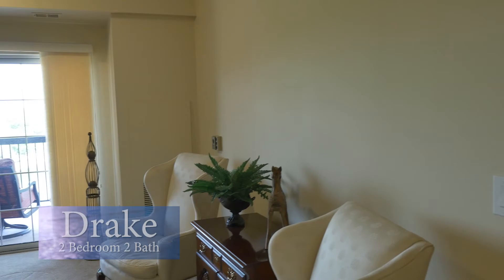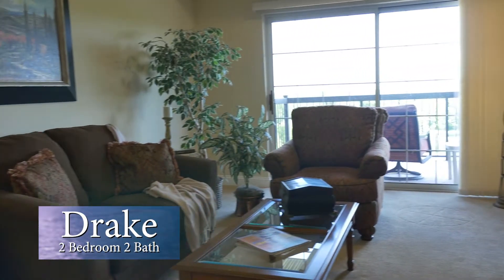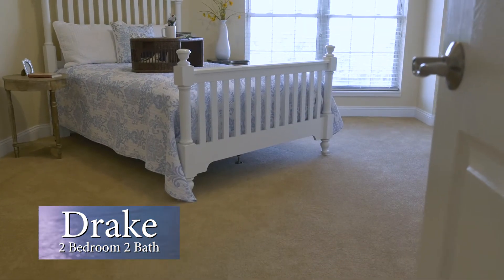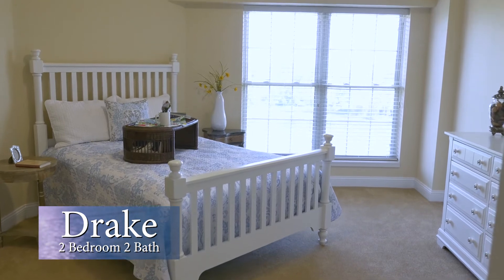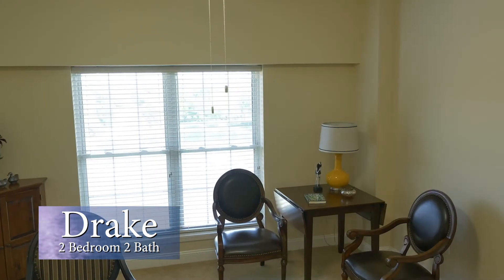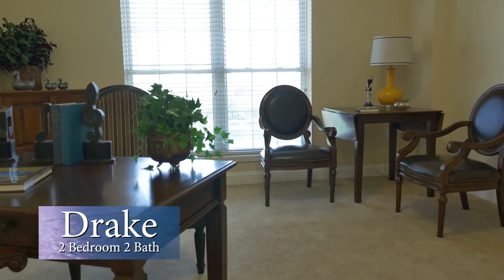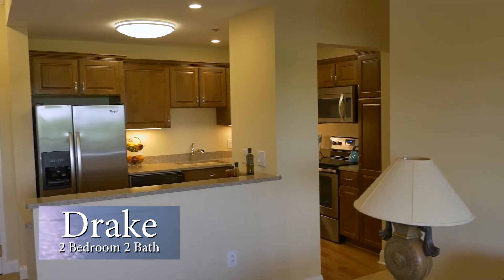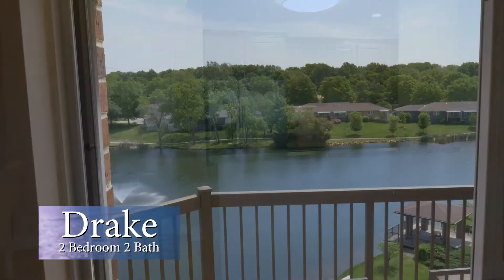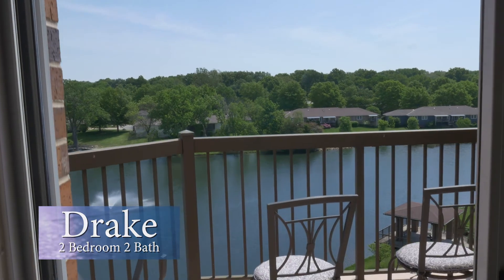The Drake features two bedrooms, two bathrooms, and 1,175 square feet of living space. This airy apartment features nine-foot ceilings, an open kitchen, and plenty of storage. Sip your morning coffee or enjoy the sunrise on your oversized balcony or patio, some overlooking our sparkling three-acre lake.